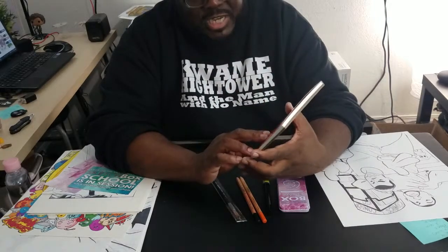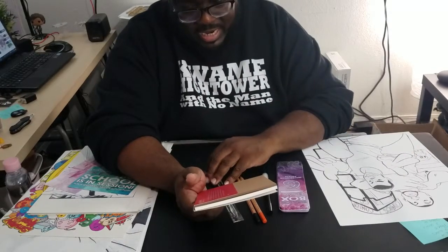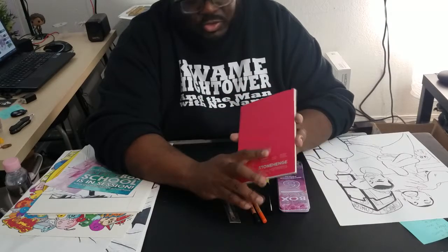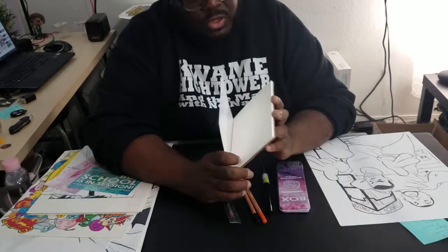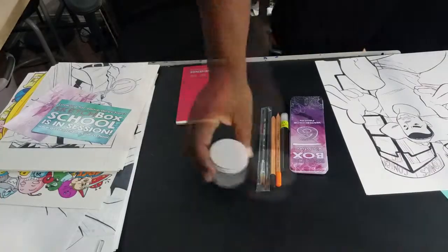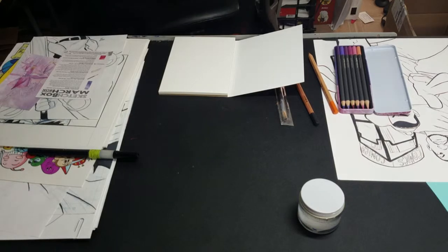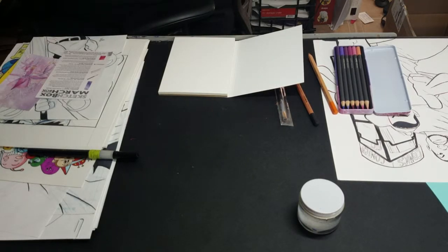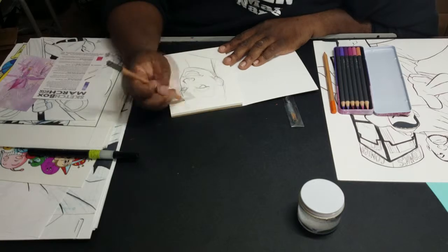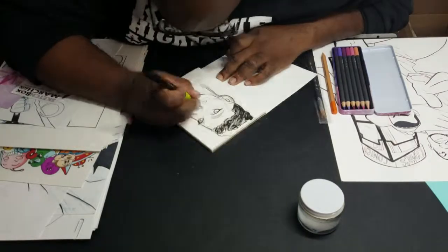Alright, SketchBox challenge — I've got everything that came with the box, and now we gotta make some things happen, fam. Let's do some work and see what happens. My muse for this project was the lovely Anika Noni Rose. If you don't know her, she played — she was the voice actress for Princess Tiana in Disney's The Princess and the Frog. She's a well-respected actress, she's just gorgeous. I've been a big fan for a long time.